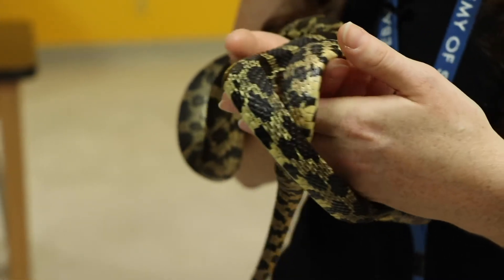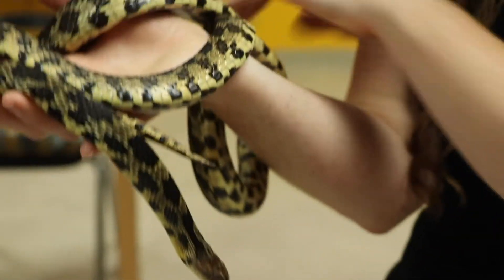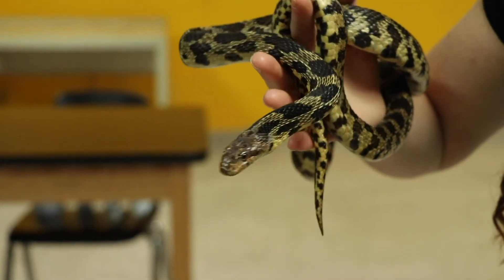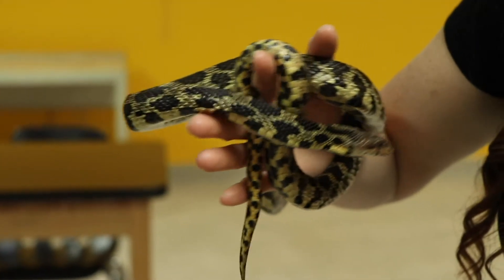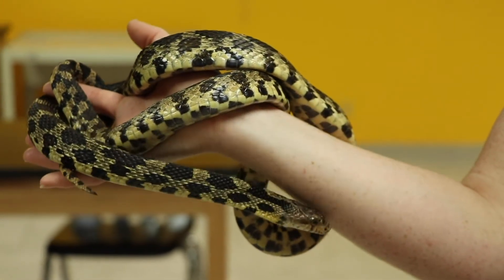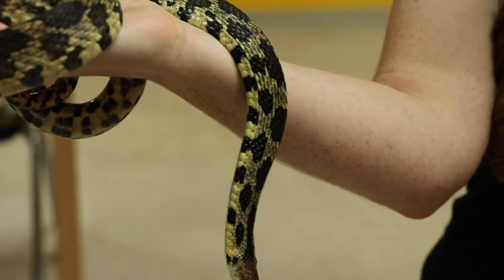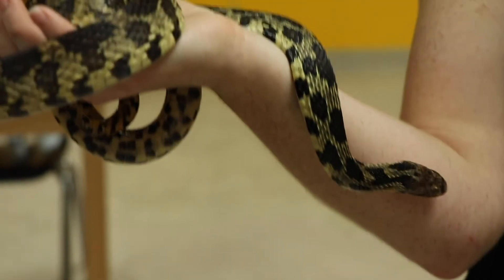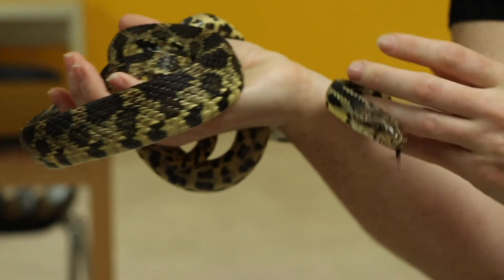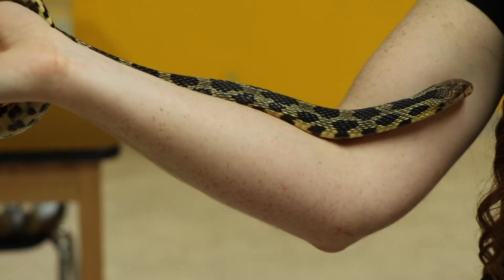Hershey was donated to us about three years ago. We don't know how old he is, but he's a very active fox snake. He loves to explore and crawl around. He's got some branches in his habitat that he likes to climb on — he likes to pretend we're all his personal trees. We feed Hershey a couple different sizes of rats or mice, and in the wild they might eat frogs as well as small rodents.